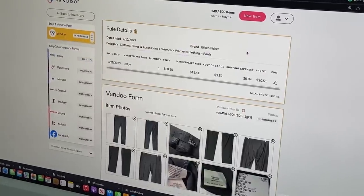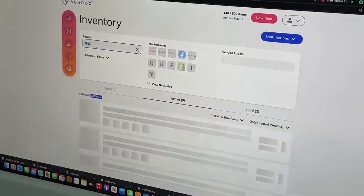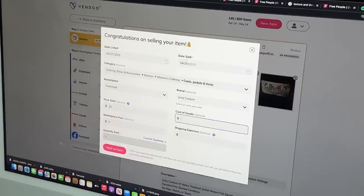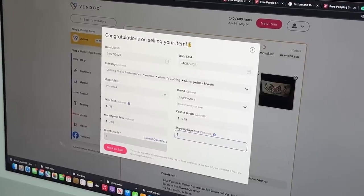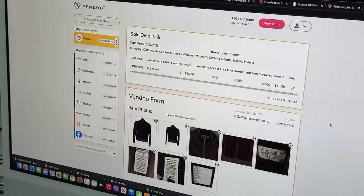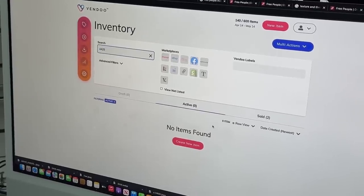For our two Poshmark sales, we have a shipping discount so I add that into the marketplace fees and keep shipping at zero. Our daily profit goal is $300 — it's tough, and every day feels like a fight to get there. It's going to be a close one today.